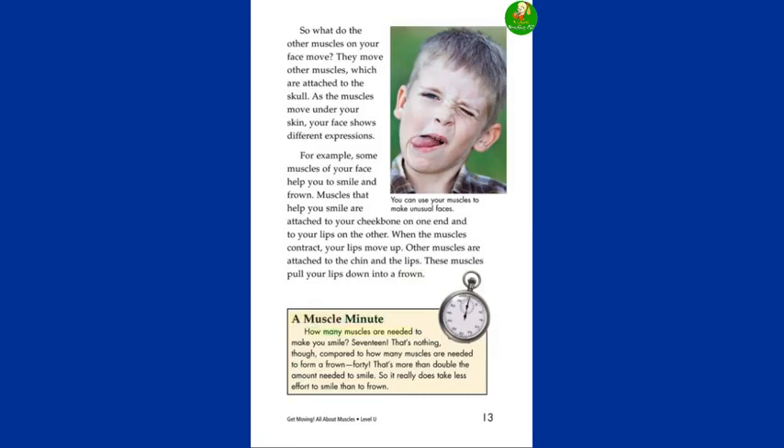A Muscle Minute. How many muscles are needed to make you smile? 17. That's nothing, though, compared to how many muscles are needed to form a frown — 40. That's more than double the amount needed to smile. So it really does take less effort to smile than to frown.